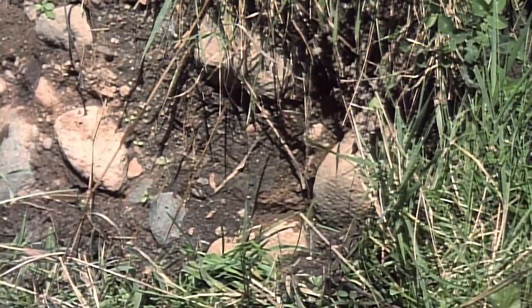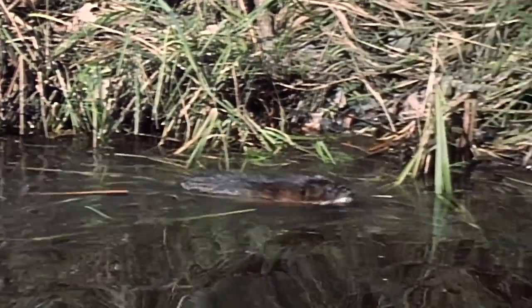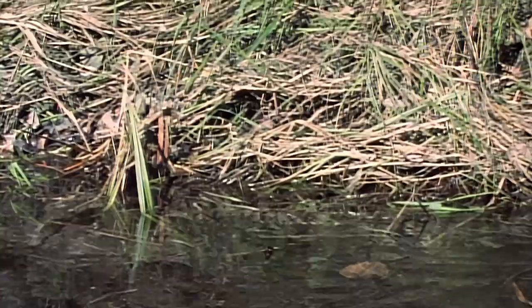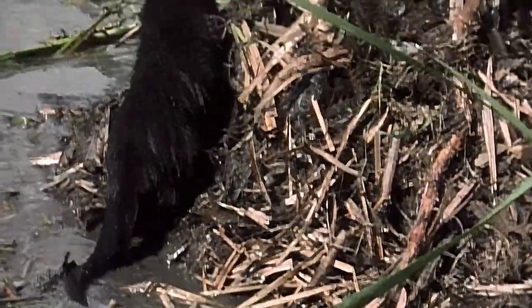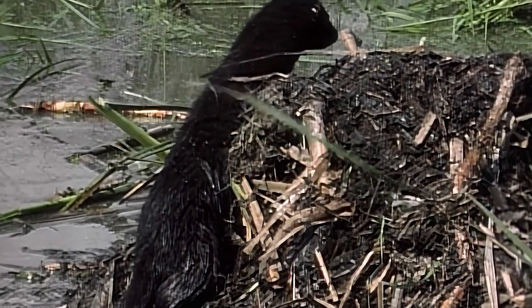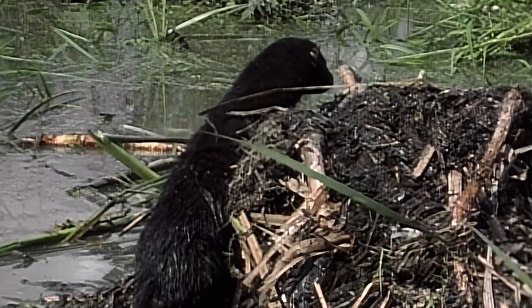Another member of this aquatic community is the mink. These skillful hunters are the muskrat's number one predator. If trapped inside the nest, young or inexperienced muskrats are easy prey for the mink.